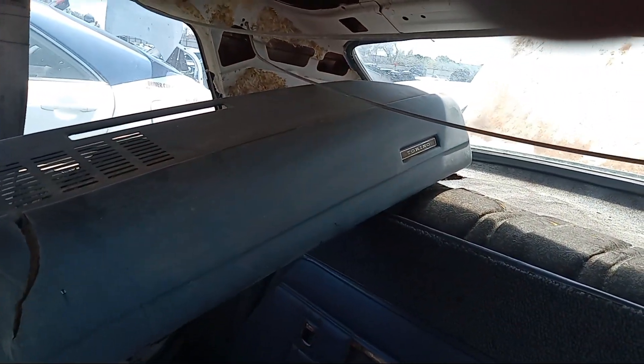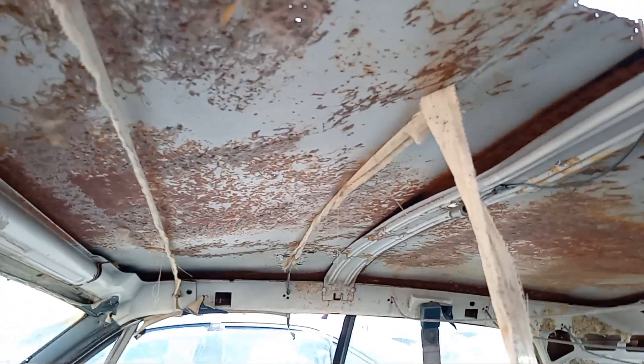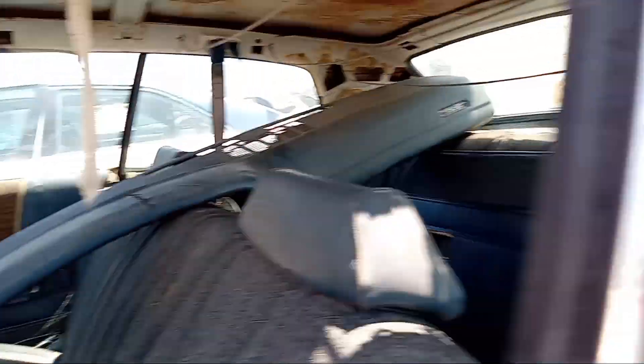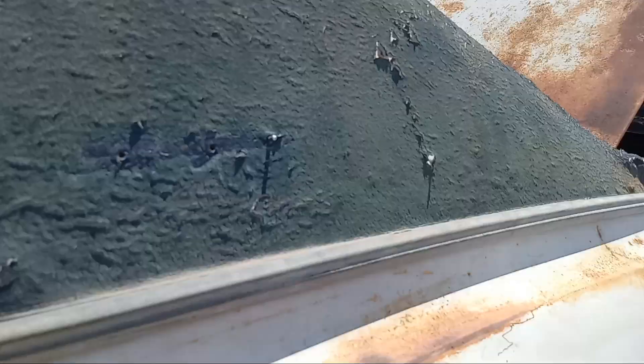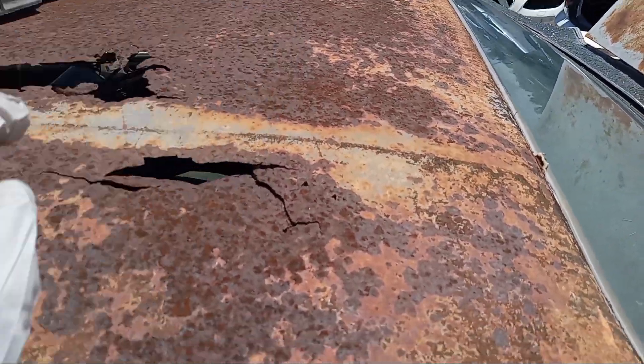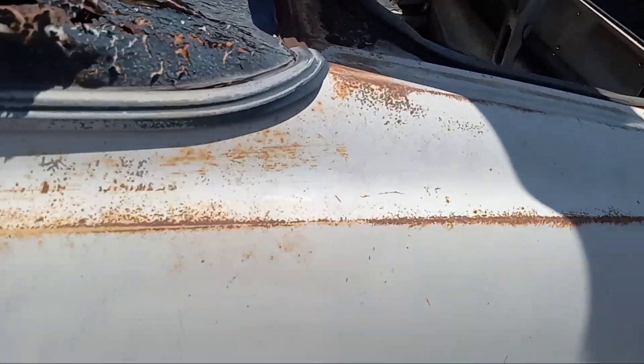The Torino headliner has been removed. There's rust all over because of the vinyl top. The Brougham emblem used to be here. The roof is in really bad condition.